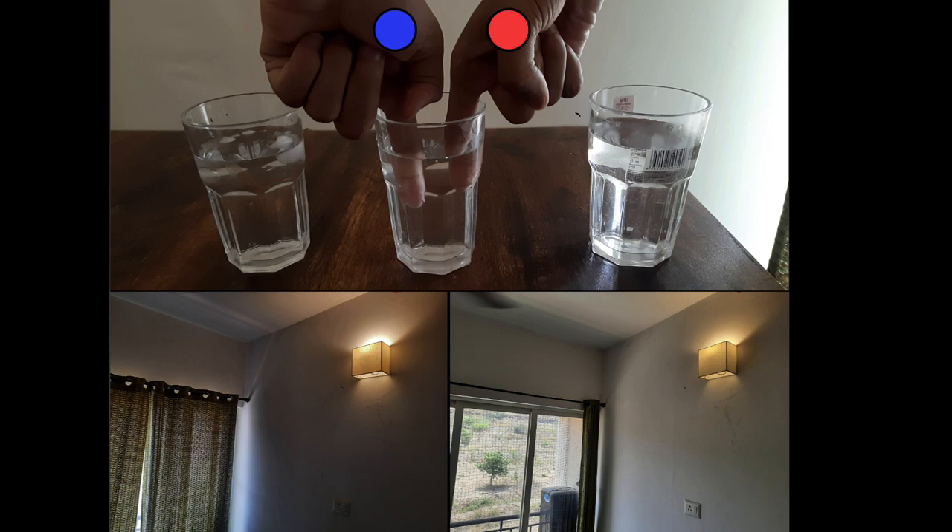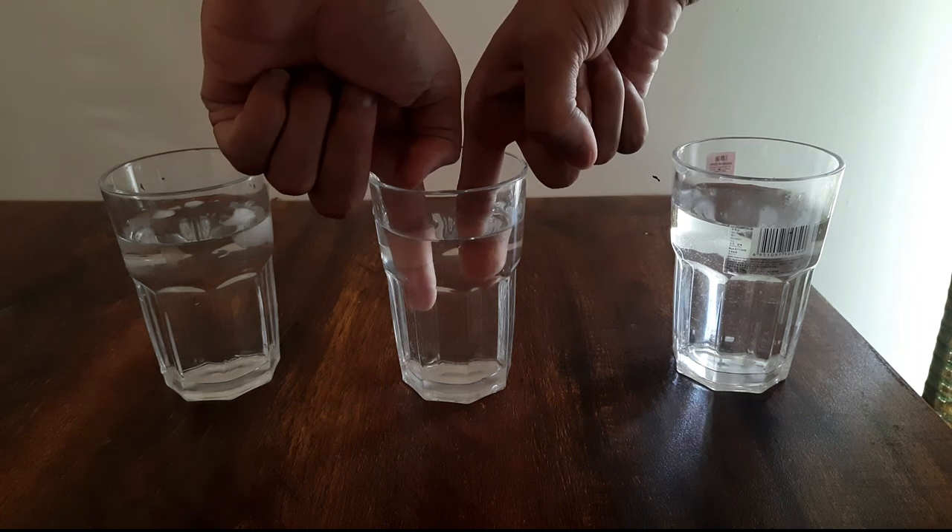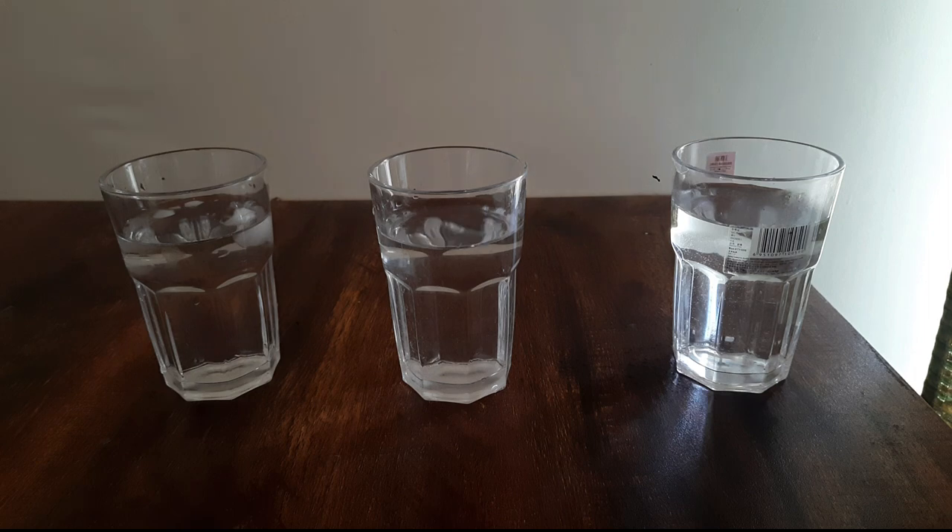Let's compare this with the light bulb images. The cold hand is like the dimly lit room — so the water in the middle seems warmer, just as the light source appeared brighter. The hot hand is like the well-lit room — so the water in the middle seems colder, just as the light source appeared dimmer. So we cannot completely rely on our sense of touch either. How can we ever measure if an object is hot or cold?